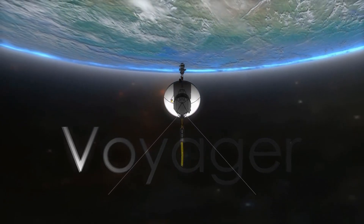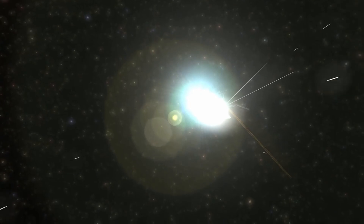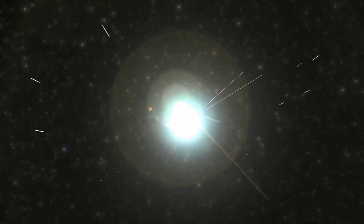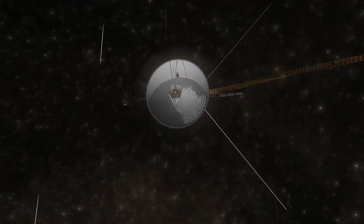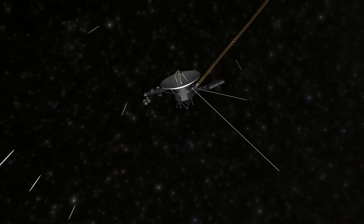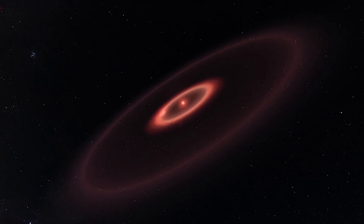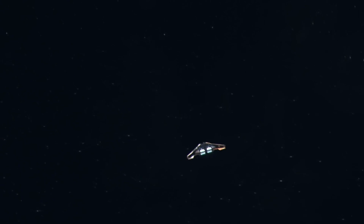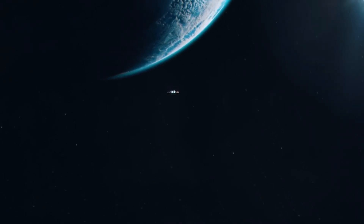Indeed, the most momentous event in human history would have occurred if JWST had discovered signs of extraterrestrial life. New findings are propelling the hunt for extraterrestrial life into a daring new era, testing our assumptions to the limit. Why is this age of space exploration so revolutionary? Let's find out.